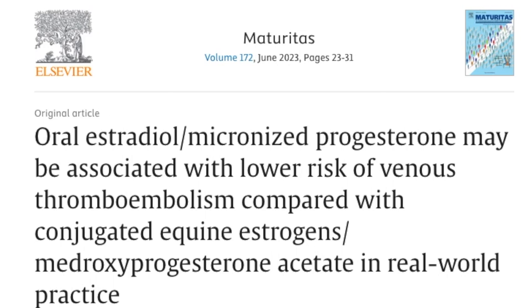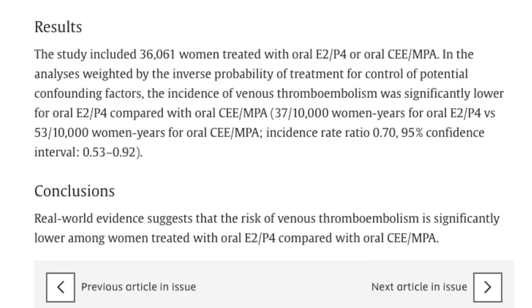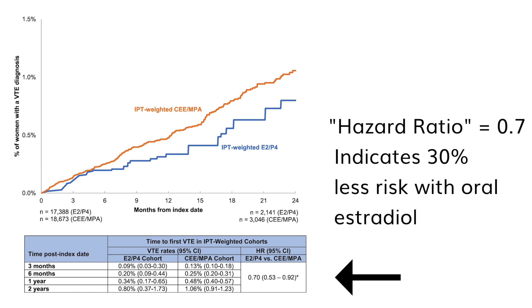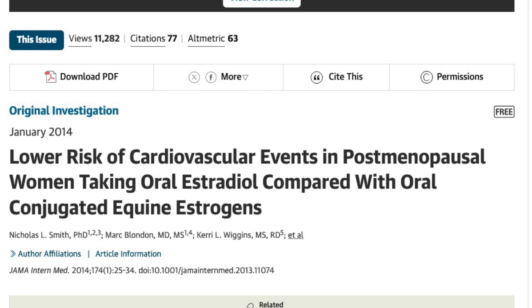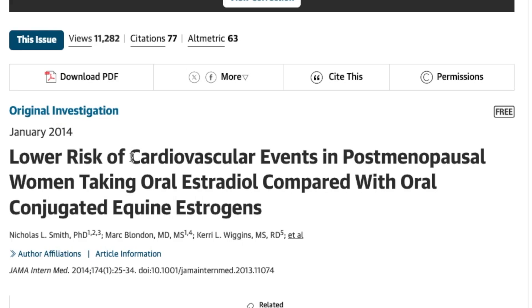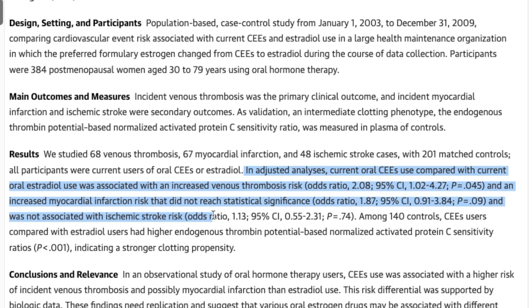Different estrogens behave differently. In a retrospective study of 36,061 women, those who received estradiol plus oral micronized progesterone — bioidentical hormones — had a 30% lower risk for blood clots than women taking conjugated equine estrogens plus medroxyprogesterone. Researchers also found that oral conjugated equine estrogen users had double the risk of blood clots compared to women taking oral estradiol. It's really important to understand the differences between different oral estrogens. The same study also compared oral CEE with oral estradiol for heart disease risk, and the CEE patients had higher heart risk than women taking estradiol.